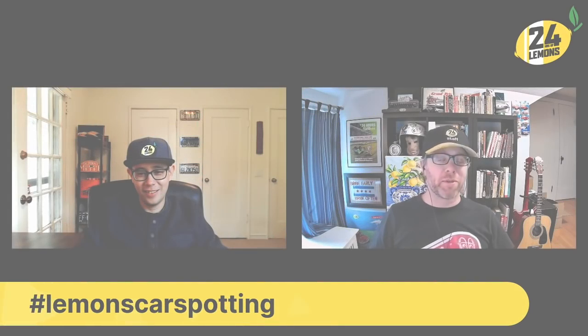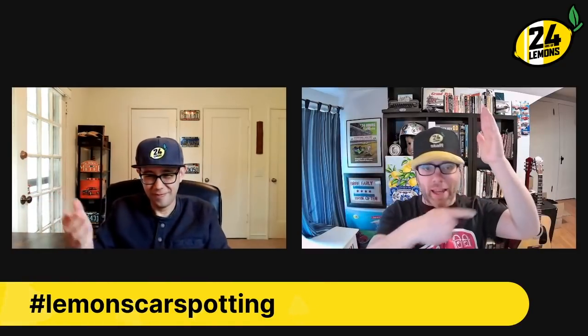Hey everybody, welcome to another episode of Lemons Car Spotting. I'm Eric, that's Nick — even pointed the right direction this week. You know how this works: this is your Lemons build, this is your hoopdiest of the week, and Nick will tell me when to stop. Stop! That's the Lemons build for Nick, and I will take the hoopdiest. Let us get underway.